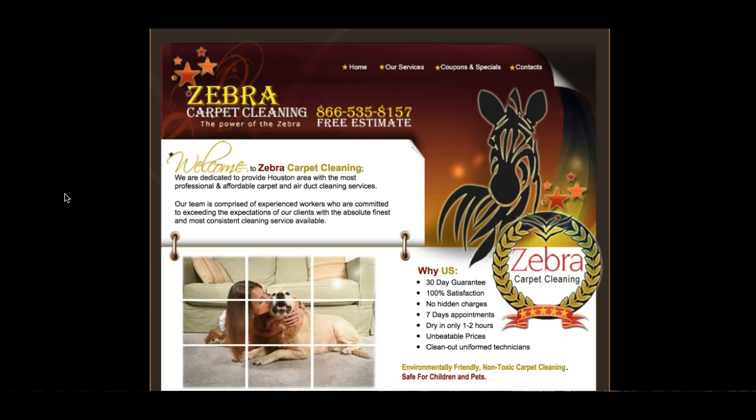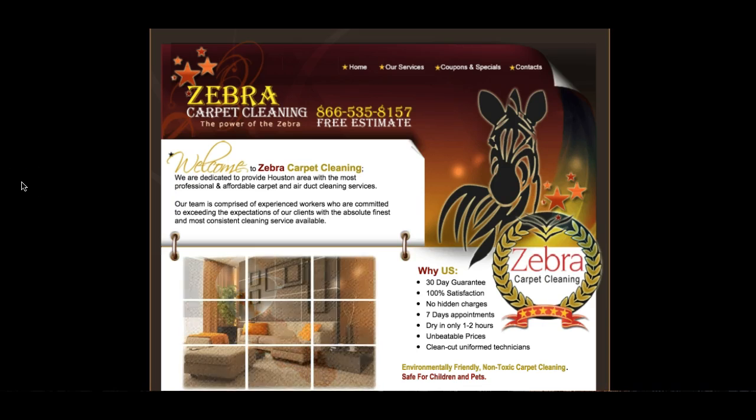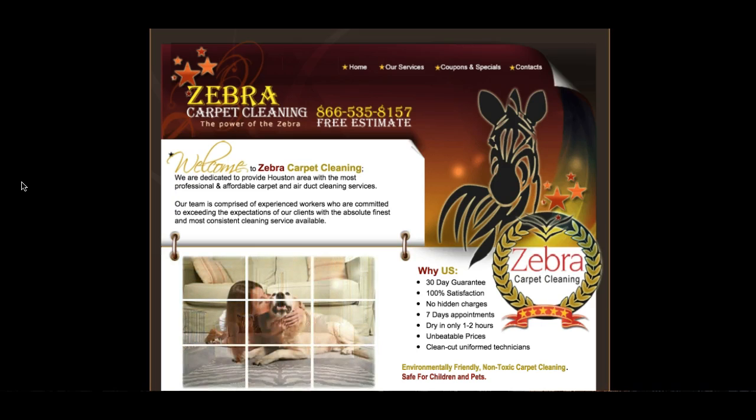Hi there, my name is Keri and I'm just reaching out real quick today to let you know what is the one thing that you can change about your website this week and get up to 50% more business next week. I'm going to show you.